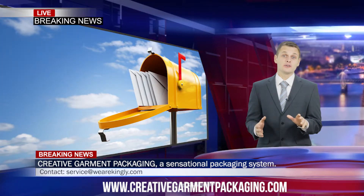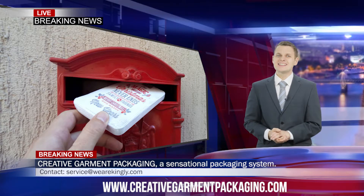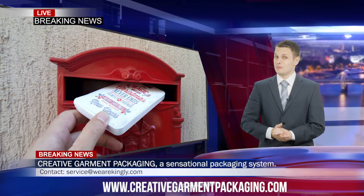I like to call this next product a post-it t-shirt or towel. It will fit into any post box. The benefit is the dramatically reduced cost of postage fees — a saving of up to 50% thanks to its compact size.